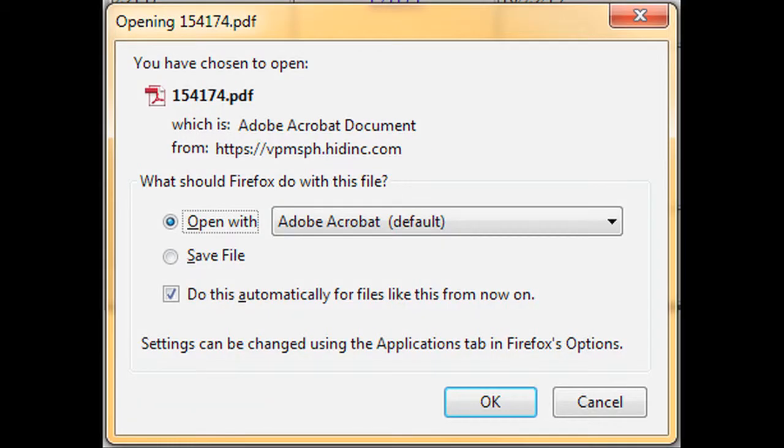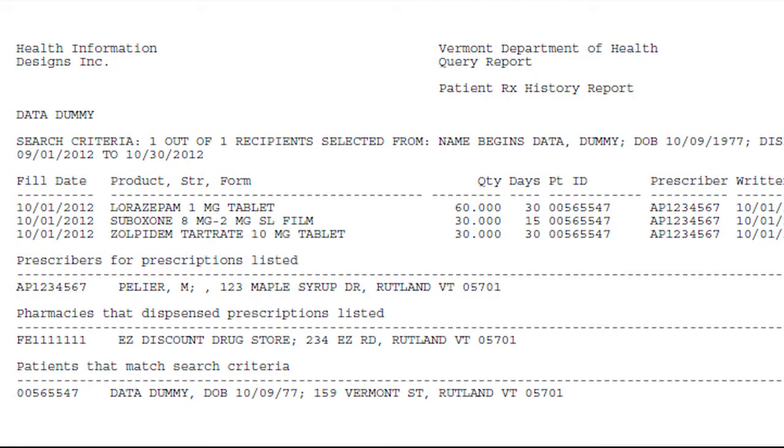When you click on the link, a dialog box will open asking if you would like to open the report to view it, save the report to a specific location for viewing at a later time, or cancel to return to the previous screen. Click Open to open the report for viewing. This is the final query report. From this screen, you can use the toolbar to print the report.